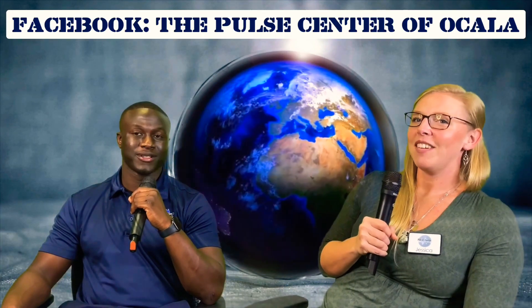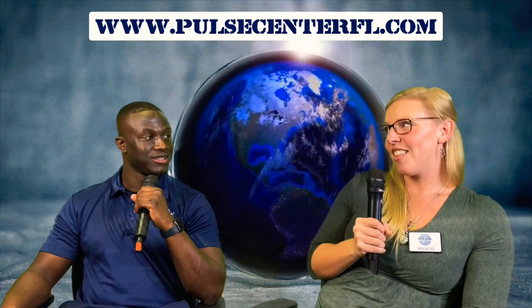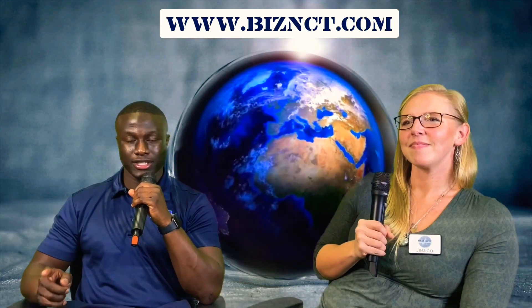Tell the people at home where they can find you on social media and online. Online we are on Facebook — if you search the Pulse Center of Ocala. We also have a website, pulsecenterfl.com — FL like Florida. You can connect with us online, I respond to all emails and messages that come in, or you can Google us and come to the office and say hi. You can find me at BIZNCT on all social media platforms. If you're looking for internet marketing, web development, or video production, we're a full-service internet marketing company at www.bisnec.com. Until next time, thank you for watching this episode. Take care.